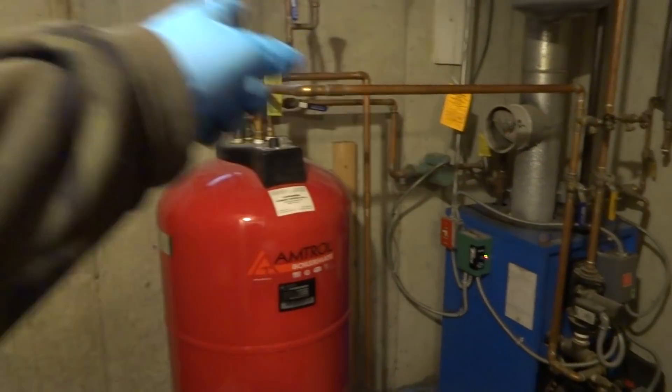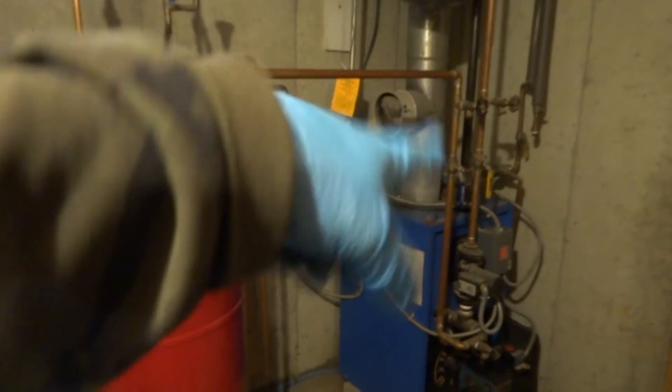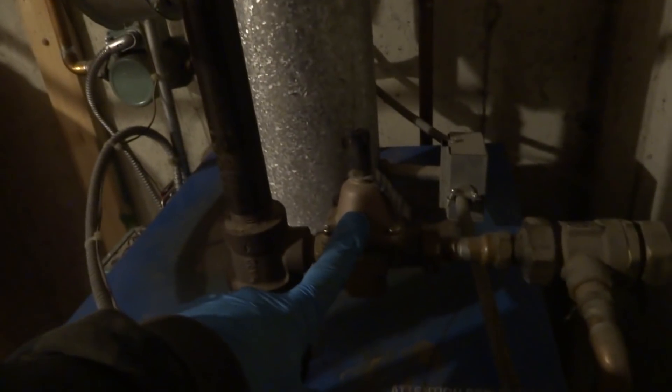So that zone right there had a little bit of air in it. We'll get it purged. The feeder was stuck. Typical.